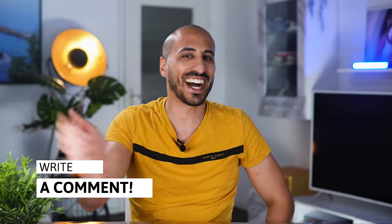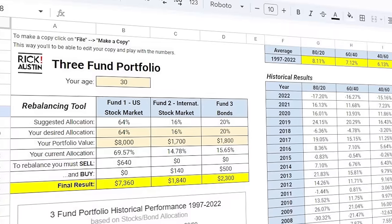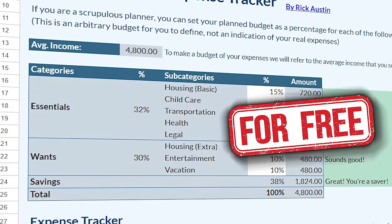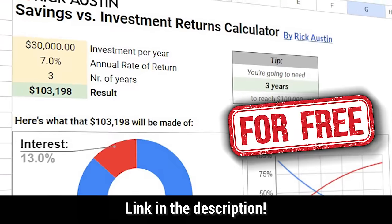My name is Rick, investor and Italian twin of Manu Ginobili. If you're new to the channel, say hi in the comments below, subscribe for a lifetime of finance and investing videos, and feel free to grab the free investing files linked in the description.